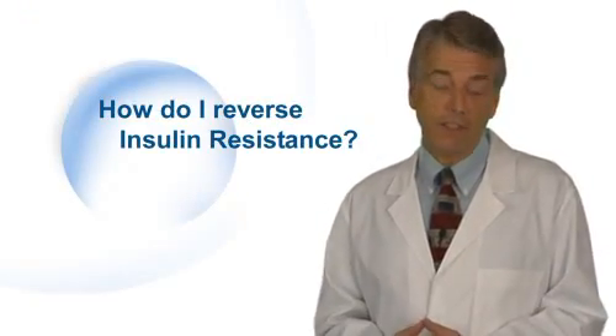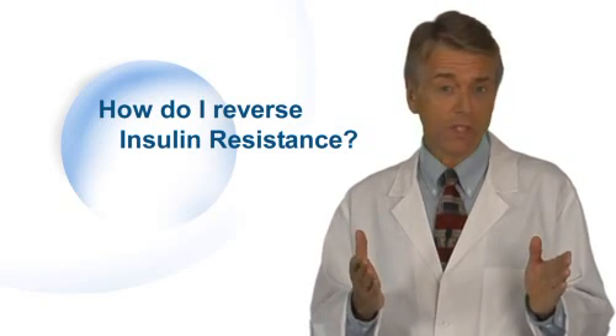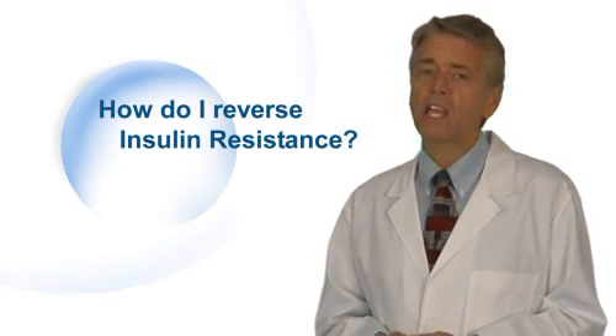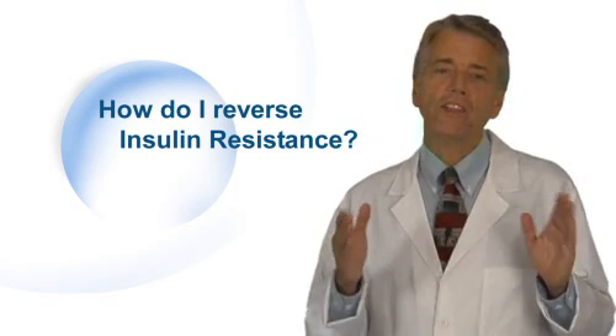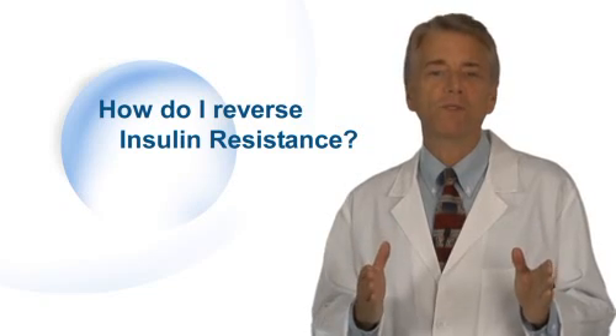So, now that you have a fundamental understanding of insulin resistance, are you ready to limit the impact or even reverse the effects of these devastating complications? If you are, then click 'How to Reverse Insulin Resistance' where you will learn the steps you need to take.